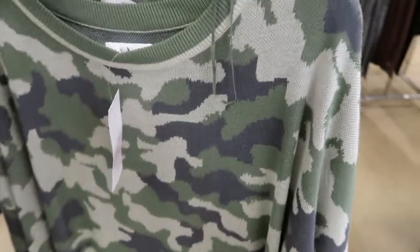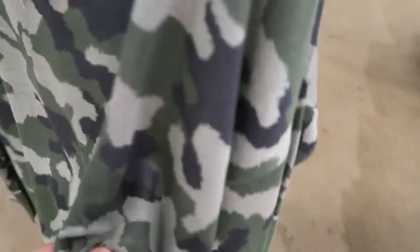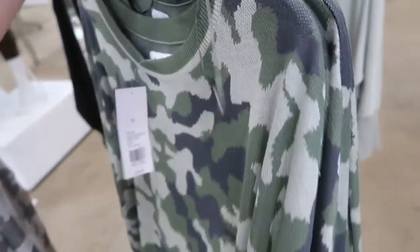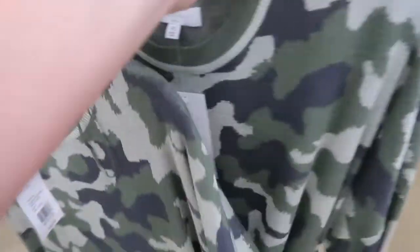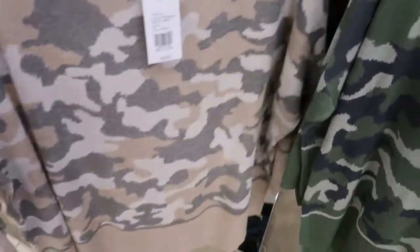This camo tunic for $17 is so good. It's like a knit sweater, more of a lightweight. So if you don't like super thick sweaters, this is perfect. I love that camo. And they also have it in this beige and gray camo.